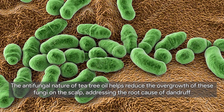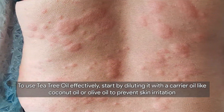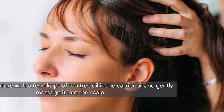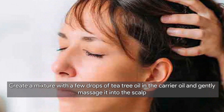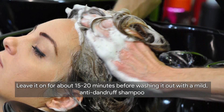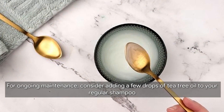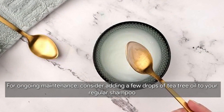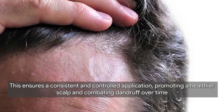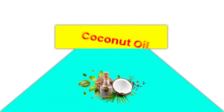To use tea tree oil effectively, start by diluting it with a carrier oil like coconut oil or olive oil to prevent skin irritation. Create a mixture with a few drops of tea tree oil in the carrier oil and gently massage it into the scalp. Leave it on for about 15 to 20 minutes before washing it out with a mild anti-dandruff shampoo. For ongoing maintenance, consider adding a few drops of tea tree oil to your regular shampoo to ensure consistent application and promote a healthier scalp.